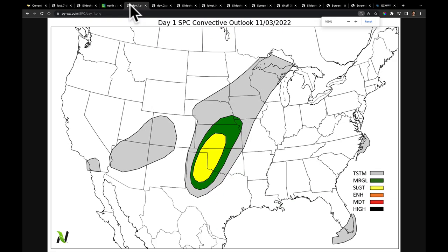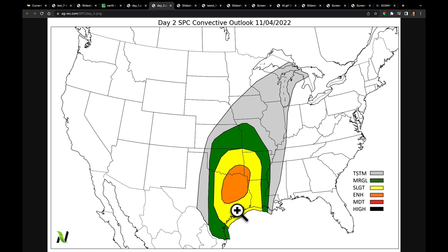Looking at today's convective outlook, we could see storms erupting very late tonight in parts of Texas, Oklahoma, and Kansas. Going into tomorrow, the Storm Prediction Center has now enlarged the area — parts of Texas and Oklahoma getting into Arkansas and Louisiana have been given an enhanced risk. I'm concerned about a very large frontal squall line that's going to move through this area.